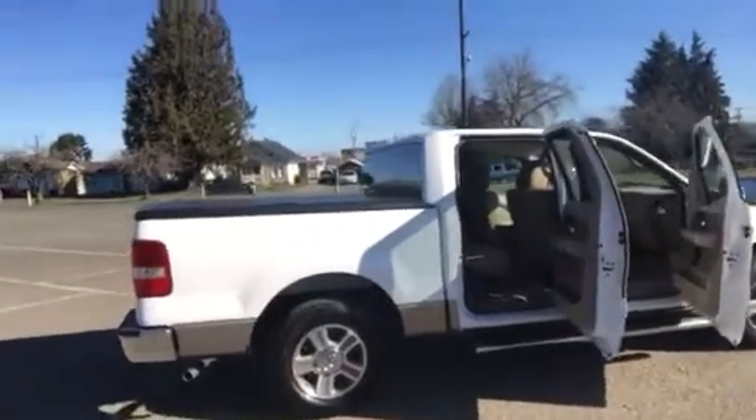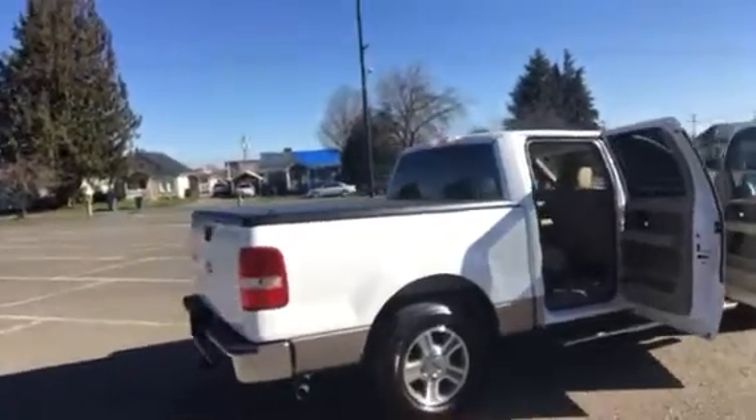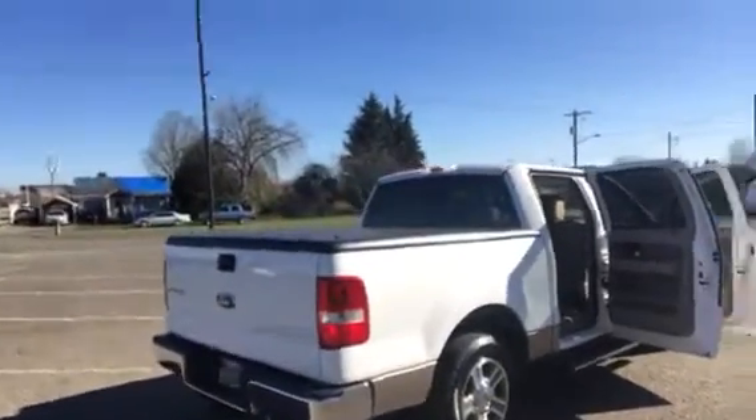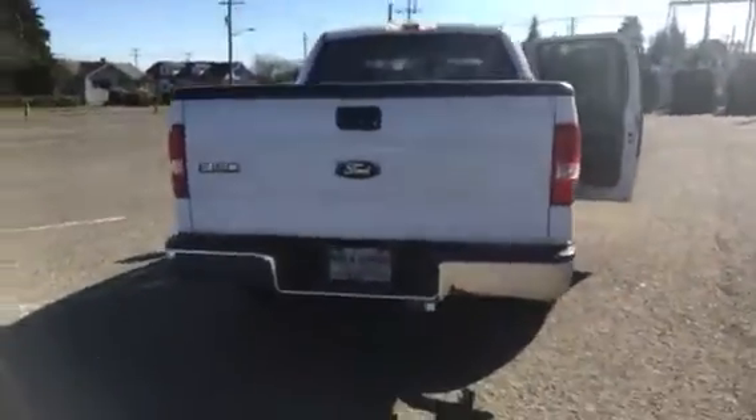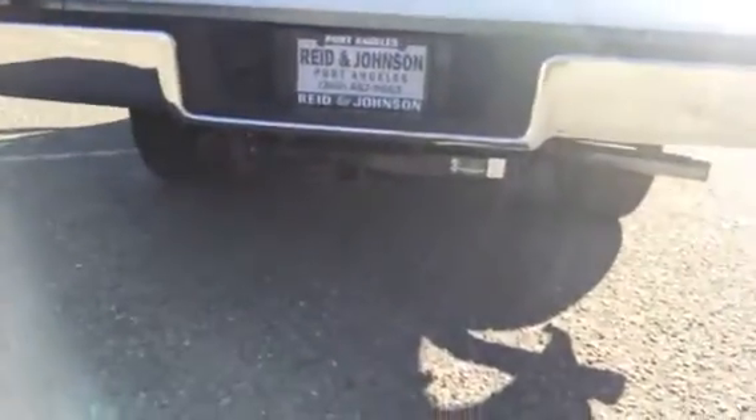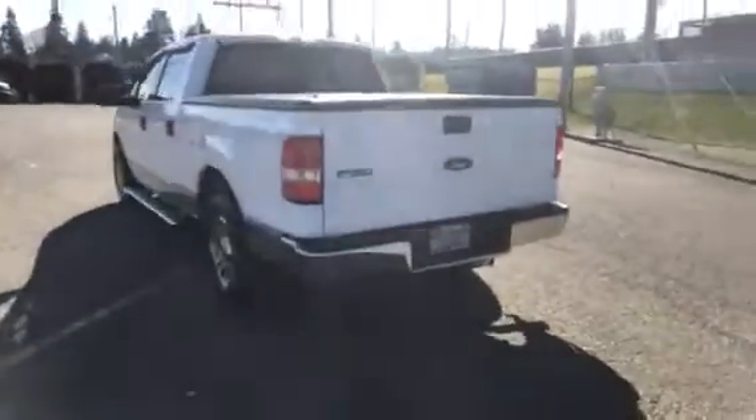It's got privacy glass, alloy wheels, and the tires are excellent on this truck. It comes with a hard tonneau cover and a rubber bed mat inside there too. You'll notice it also has a tow package and running boards.